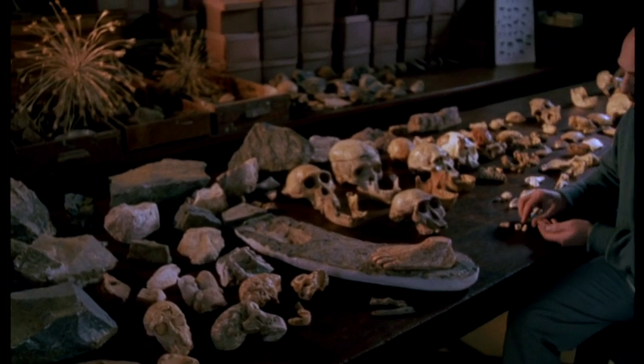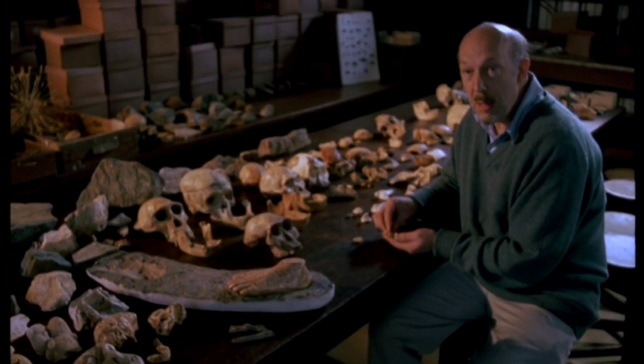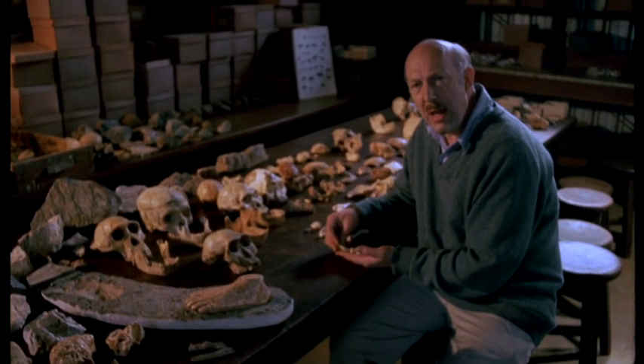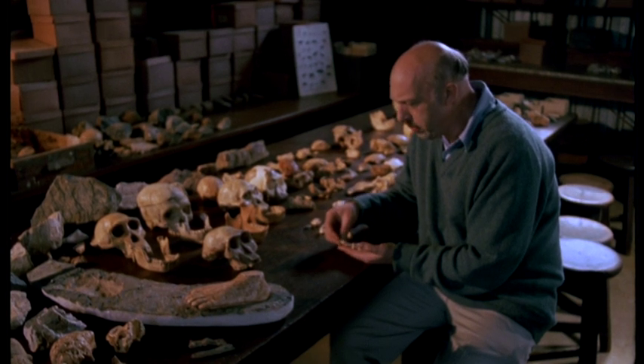When I found these four bones of what became popularly known as Littlefoot in September 1994, that was exciting enough. But for me there always remained the question: what happened to the rest of the foot? Where were those bones?